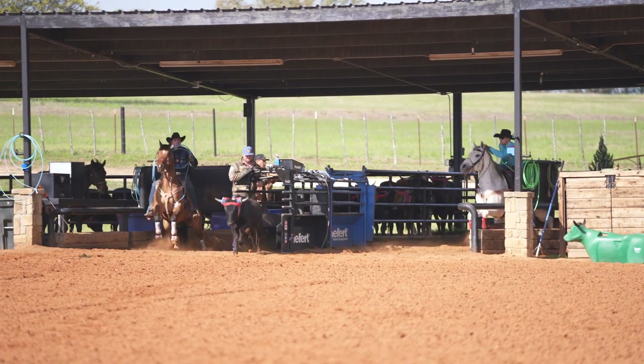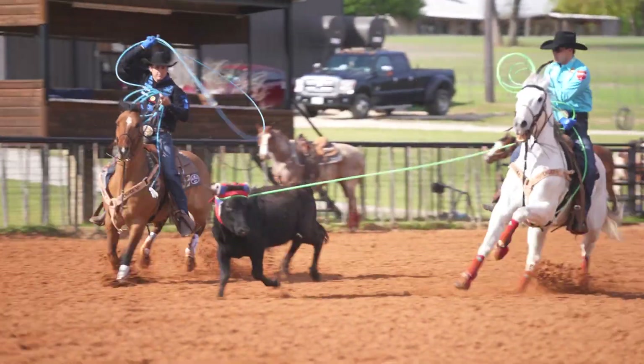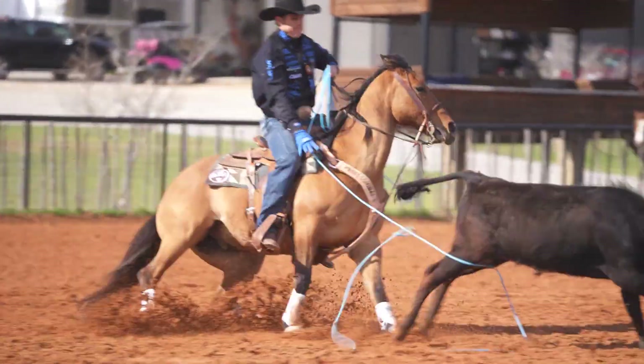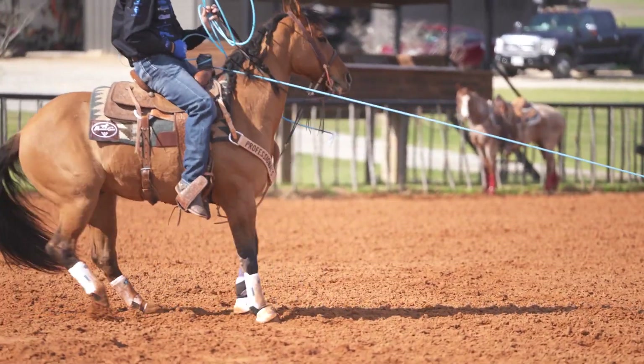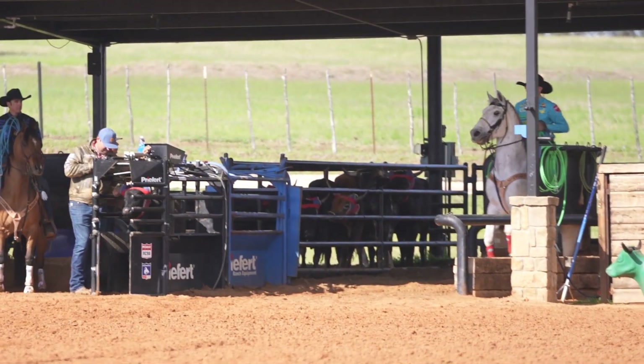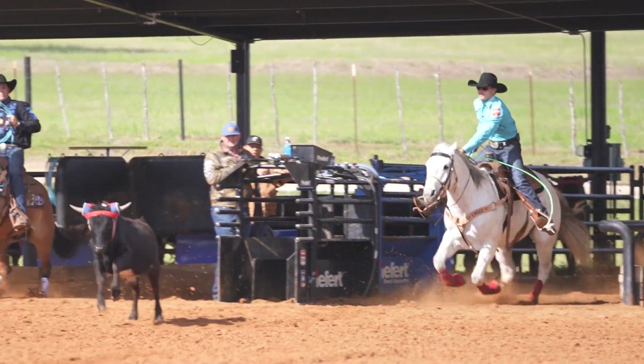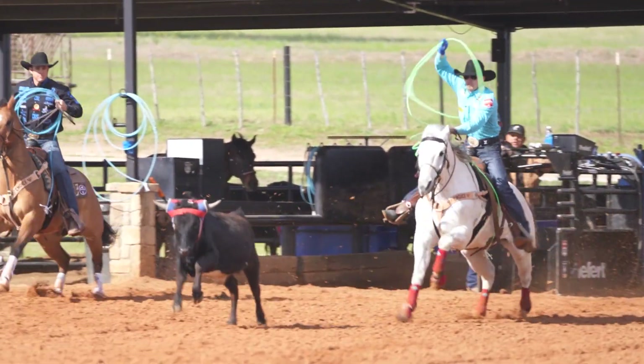Setting the run up and handling the steers for heelers is what I've come a long ways from back in the day when I first started heading. I healed my whole life. Started heading in 2018, and back then I used to just reach, throw, whatever — didn't really know the fundamentals about handling and setting the run up for my partner.